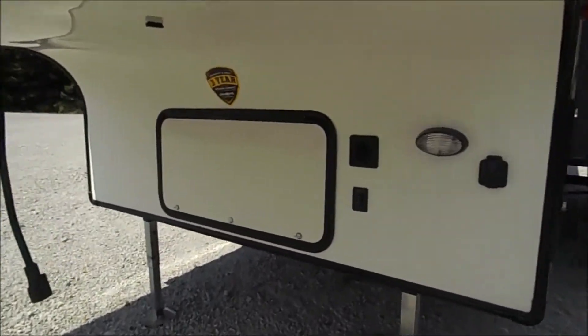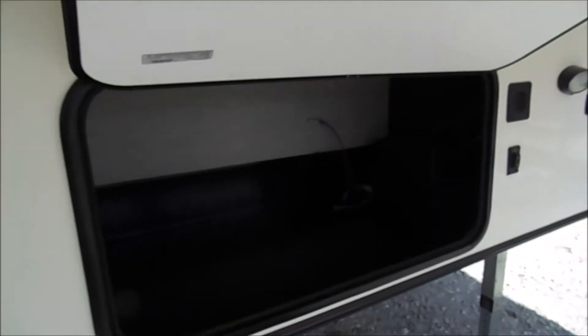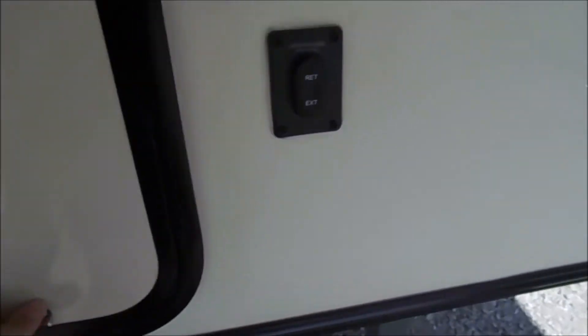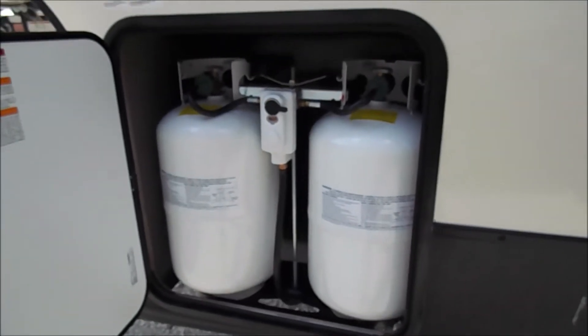Up front you've got your storage — a fair good amount of storage, accessible on one side. The other side is your LP tanks, which I'll show you right here: two 30-pound LP tanks.